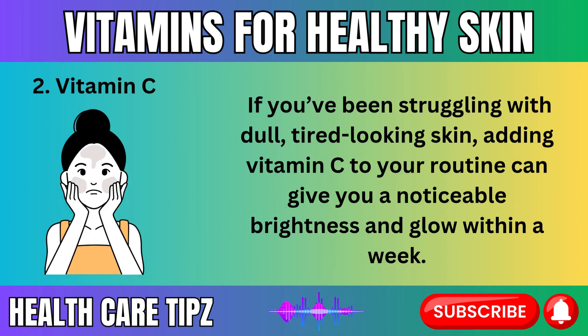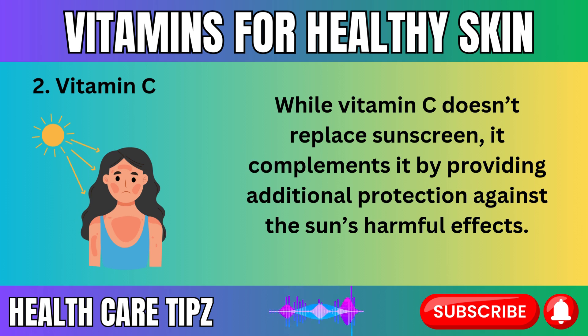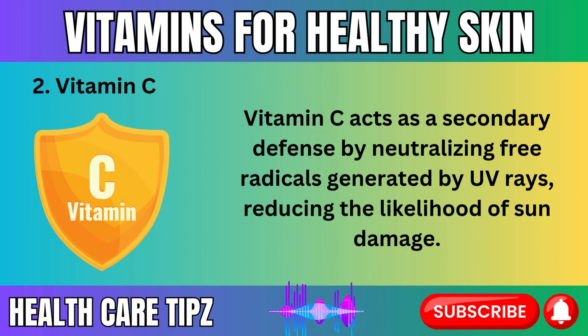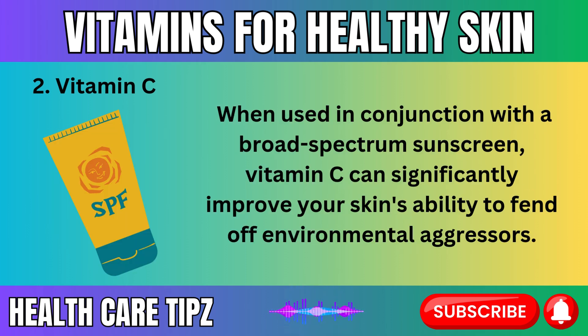If you've been struggling with dull, tired-looking skin, adding vitamin C to your routine can give you a noticeable brightness and glow within a week. While vitamin C doesn't replace sunscreen, it complements it by providing additional protection against the sun's harmful effects. UV rays are a major cause of premature aging, and exposure to them can lead to the breakdown of collagen and elastin, resulting in wrinkles and sunspots. Vitamin C acts as a secondary defense by neutralizing free radicals generated by UV rays, reducing the likelihood of sun damage.